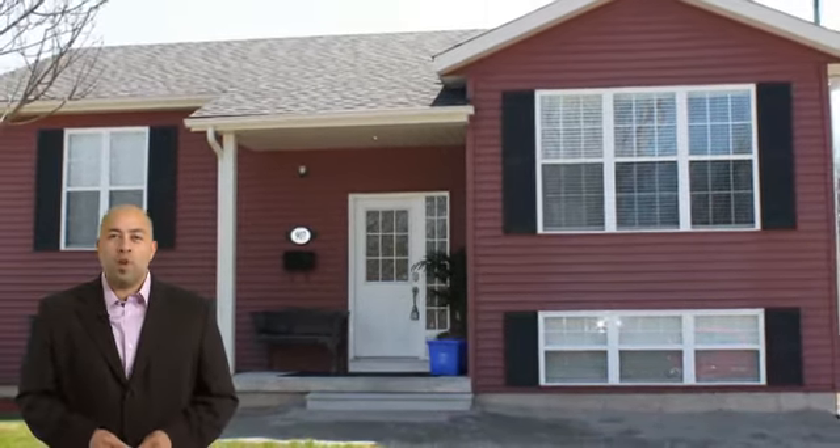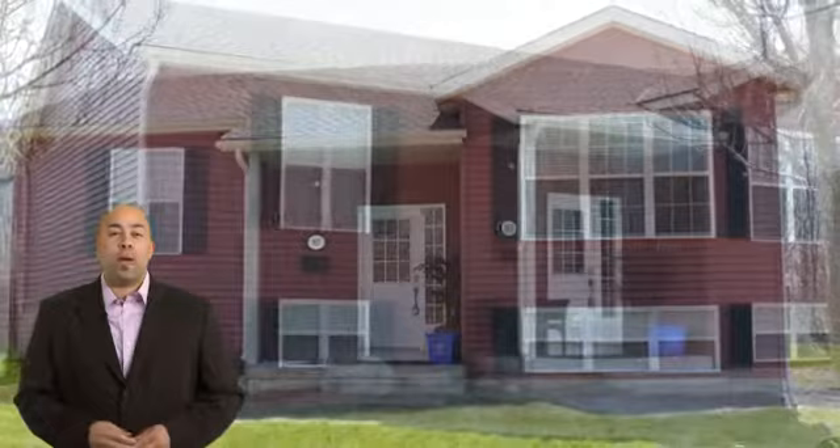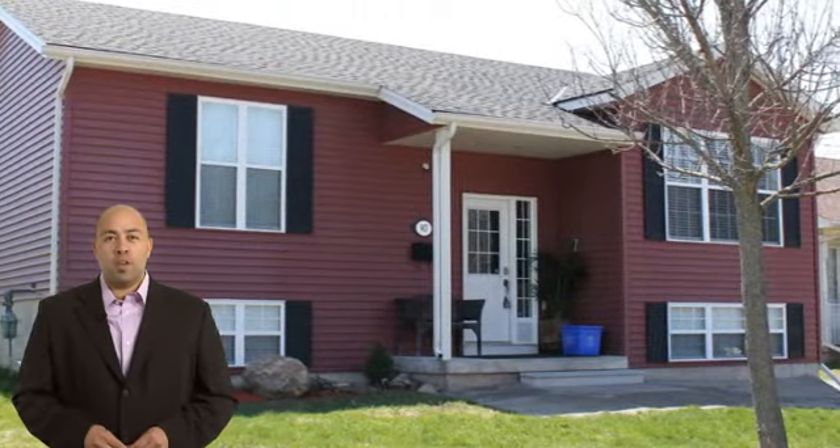Welcome to 907 Dominion Road in Fort Erie, featuring 2 bedrooms, 1 bathroom, and a fully finished theatre room.